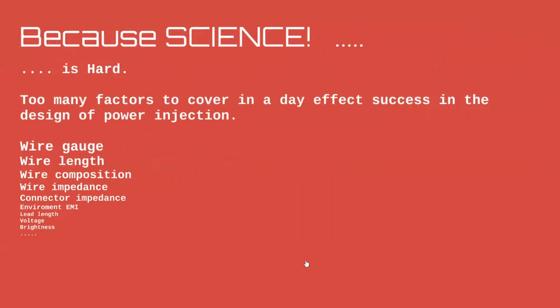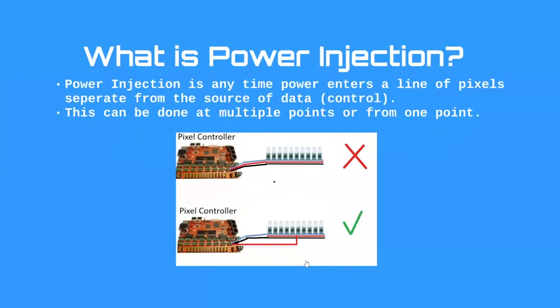I'm also not teaching you the science behind power injection, because there are a lot of factors that influence your success: wire gauge, wire length, wire composition (copper or aluminum), impedance, connector impedance, environment, EMI — so many aspects. I couldn't teach all that in an hour. I'm teaching you a couple of tools to put in your mental toolbox to design props successfully with little chance of issues like pink pixels or flickering pixels.